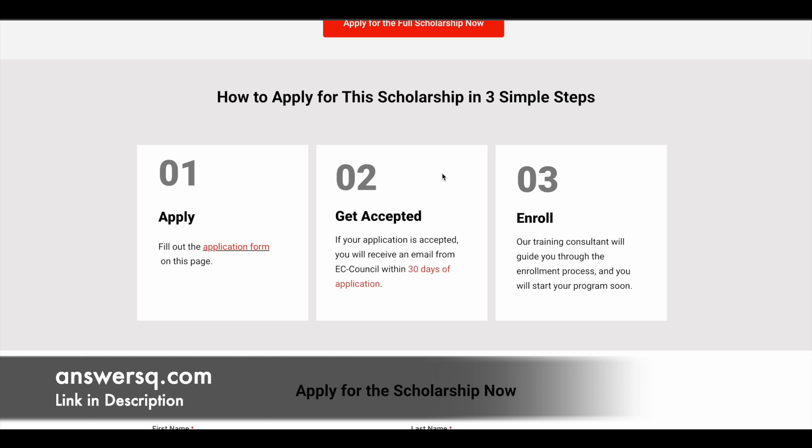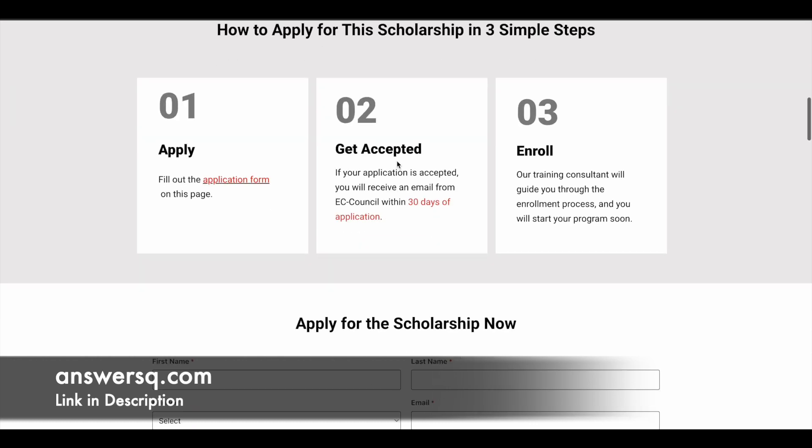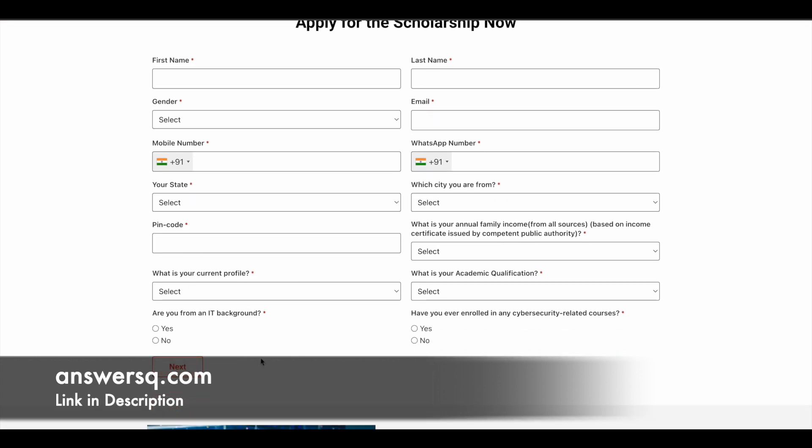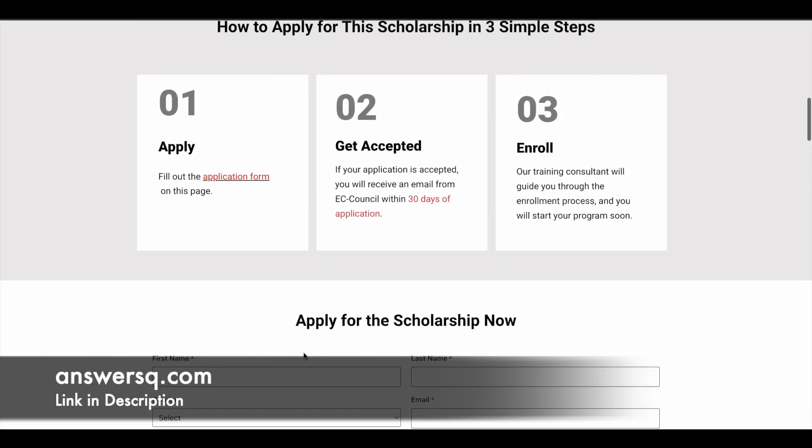Now let's see about the application process. Once you are on the page, you can fill out the form given there, click next, and proceed to submit your application for the CCT scholarship program. Once you submit your application form, they will let you know whether it has been accepted or not within 30 days. Once accepted, their training consultant will guide you through the enrollment process.